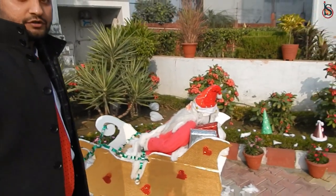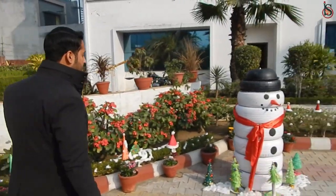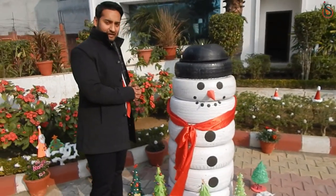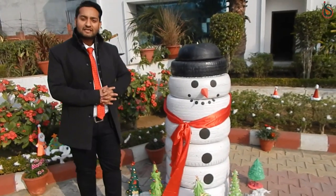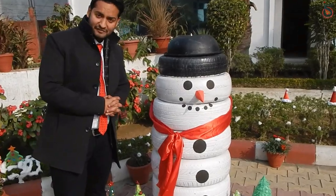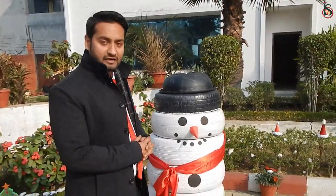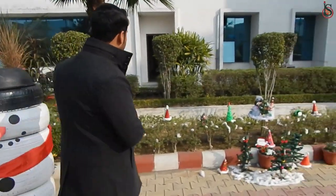Here we have the snowman. I'm going to take you towards the snowman. I guess you are able to see the snowman here — it's quite cute and you can have selfies with it. So Bhartyam is waiting for you all. Let's move a little further and see what else we have.